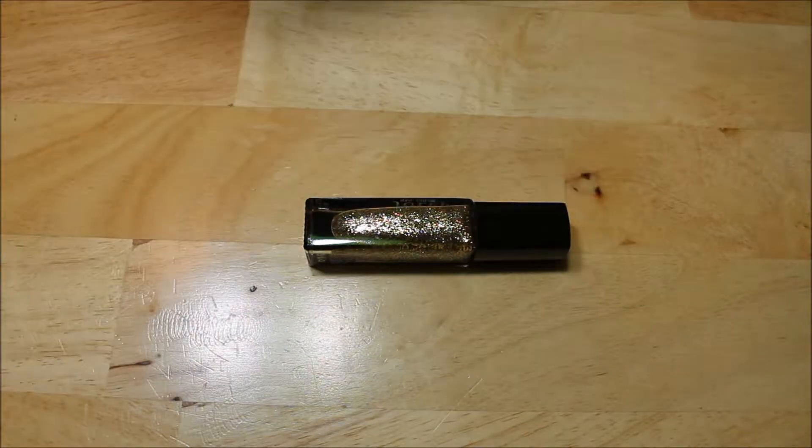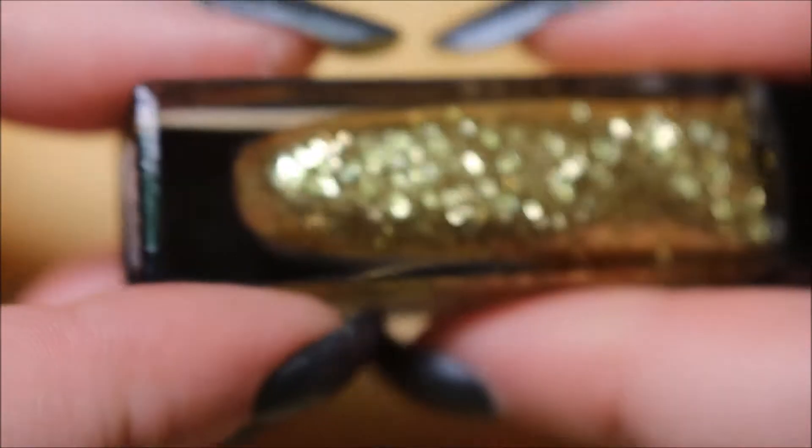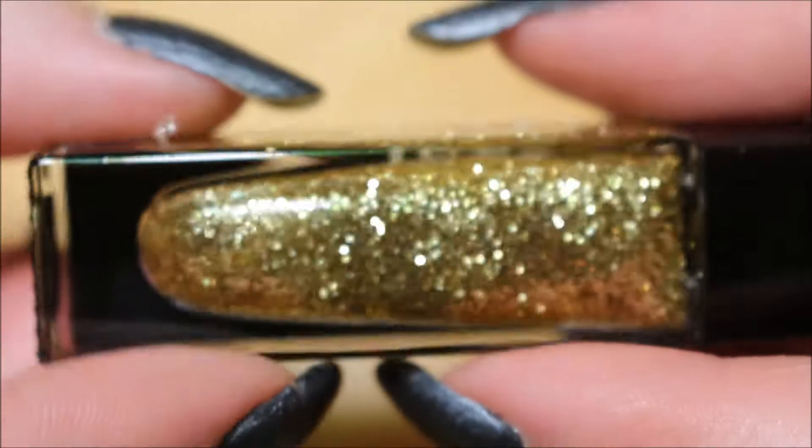Jeez, could not get it out. Anyways, this is Oscar. Oscar, and it is a gold glitter.